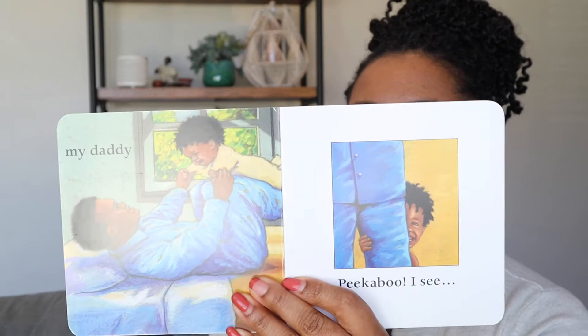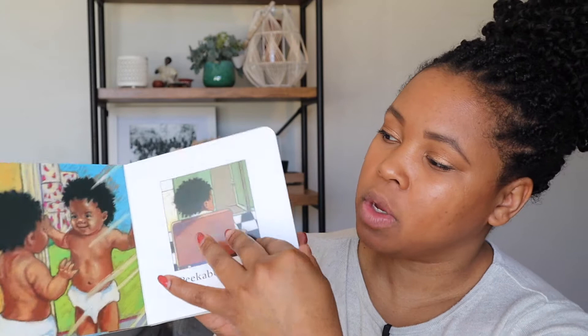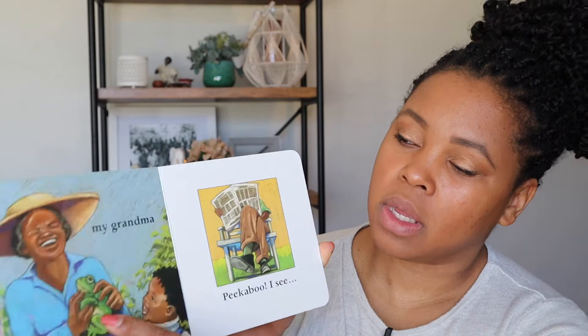I'm going to go through the preschool books first. The first one is called Peekaboo Morning and it is a toddler story. Really cute illustrations — the little toddler is playing with their parents, so really simple, really cute. My daughter really enjoyed this book. She's three. It goes over family members and playing peekaboo, so super cute.